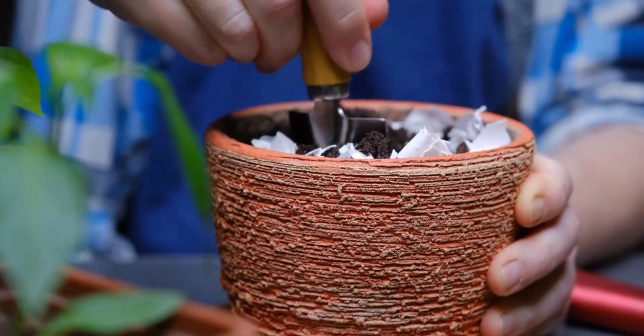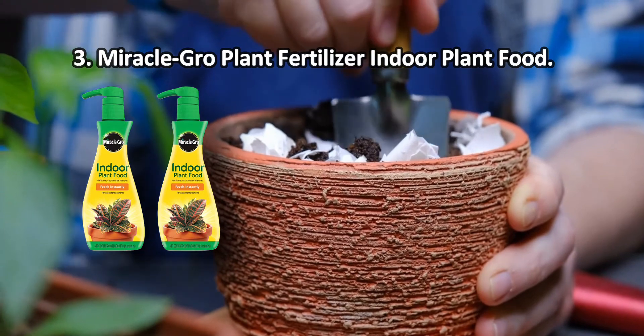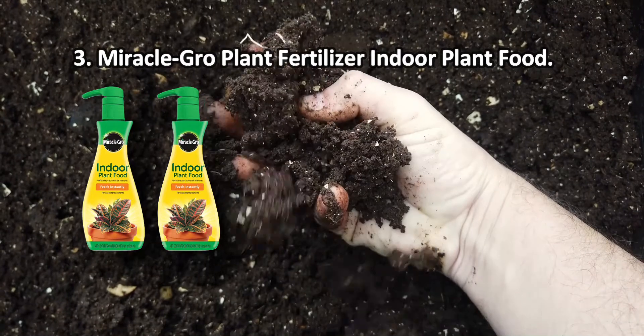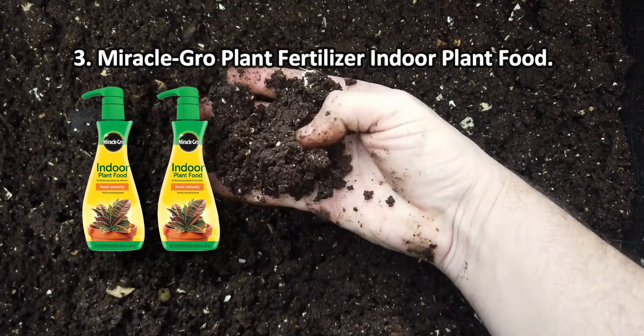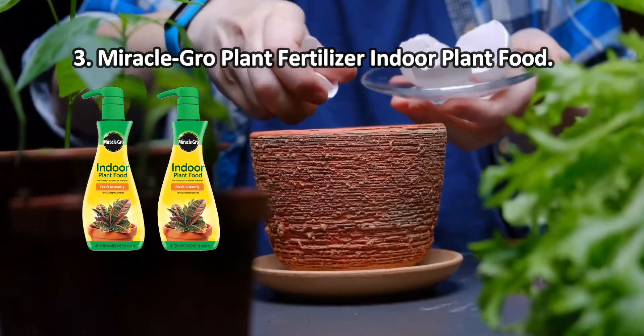At number three: Miracle-Gro Plant Fertilizer Indoor Plant Food. The additive is a foam that instantly dissolves in the soil when irrigated with water, which determines its quick and effective action. Miracle-Gro Plant Fertilizer is ideal for fertilizing all types of indoor plants, including edible ones.